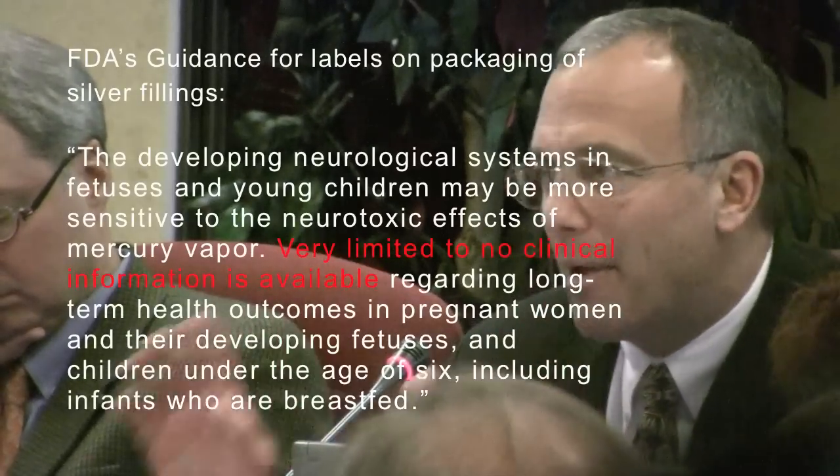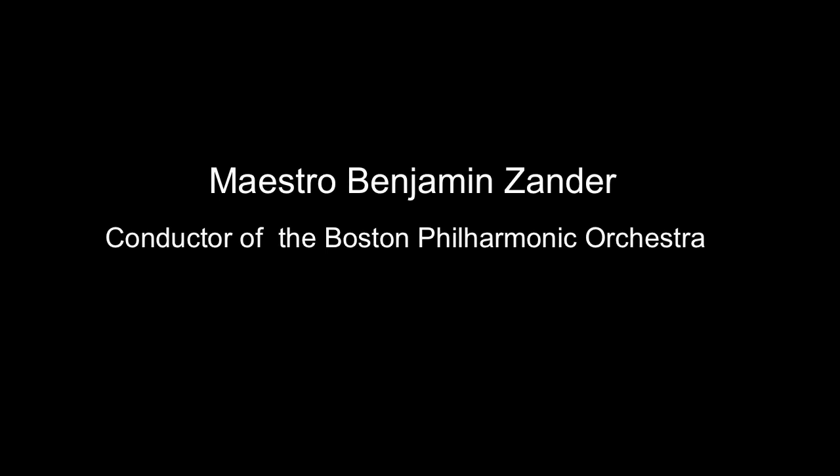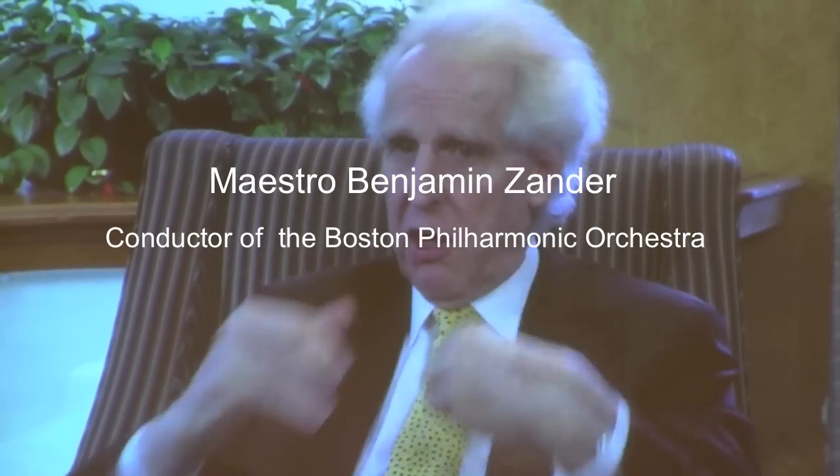I just wanted to make sure that there is a plan. I am convinced as a clinician, as a scientist, that I don't need any more information — that I'm out and I'm safe. My career was saved by removing the metal from my teeth.